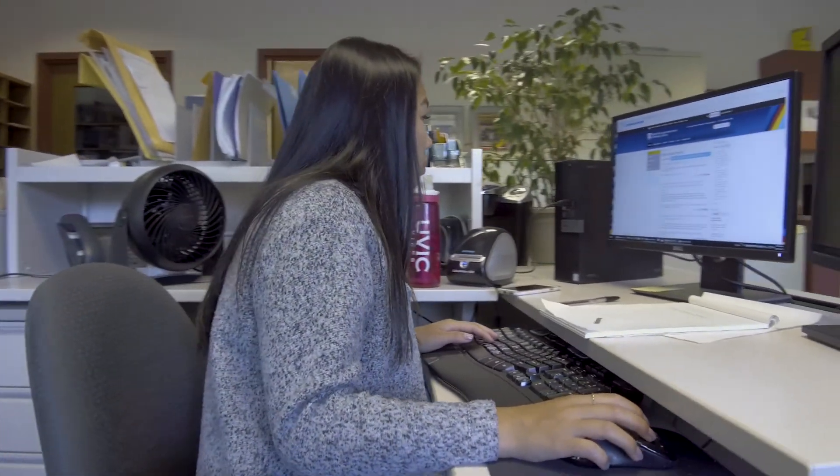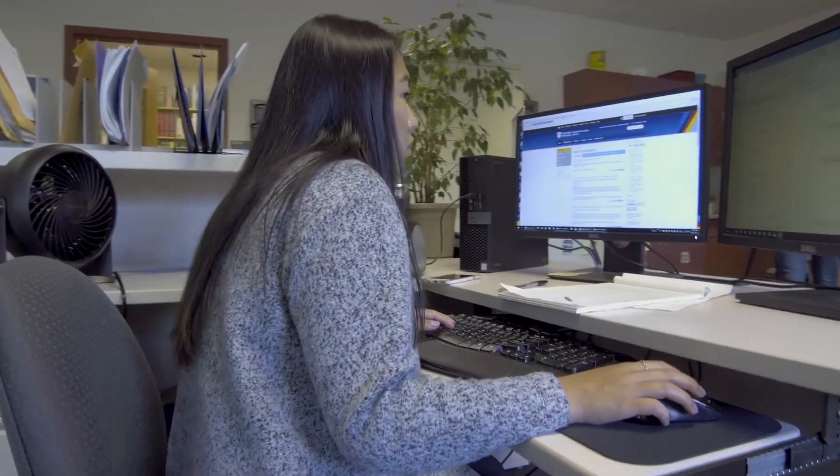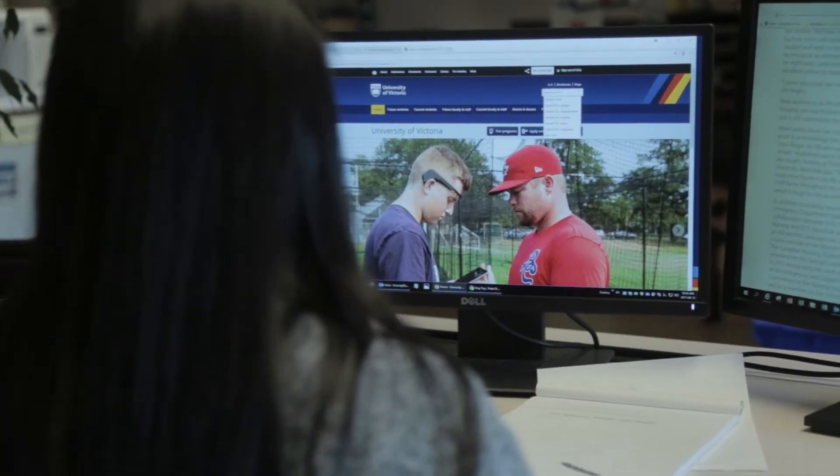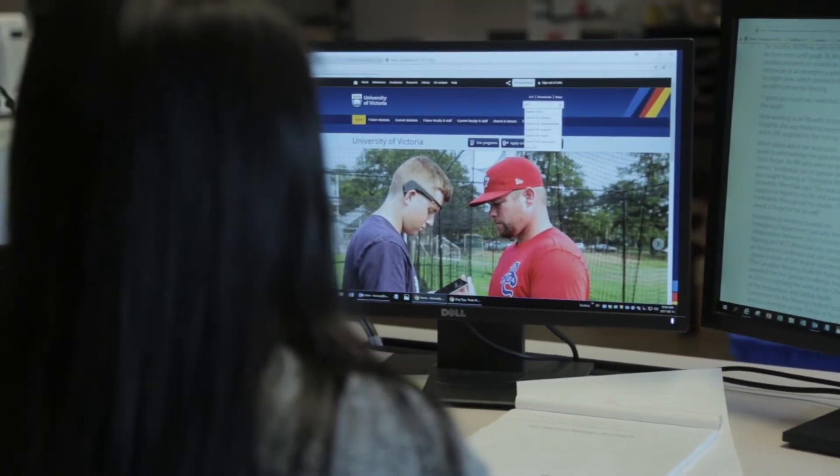I feel that I can make healthcare better by showing people that technology can really improve healthcare in a sense that it's more secure, it's faster, it's more accessible, and you can share your records remotely. I think it's really important for people to know about the technology side of health.